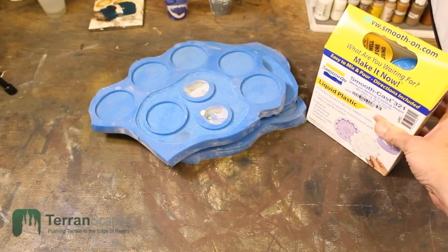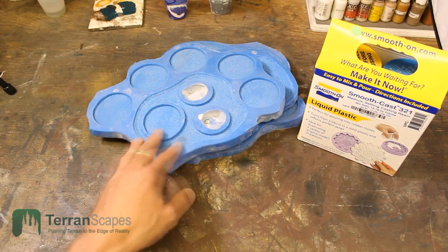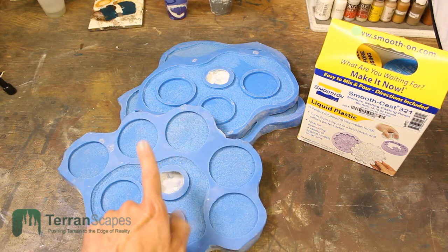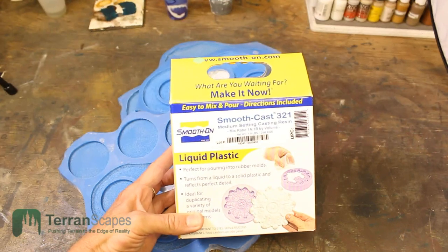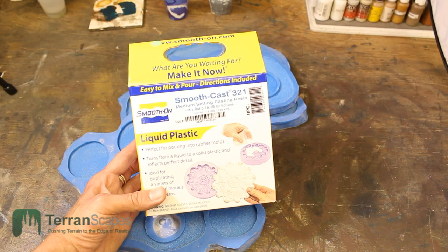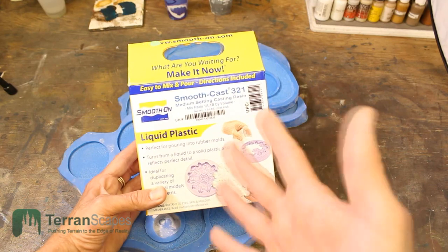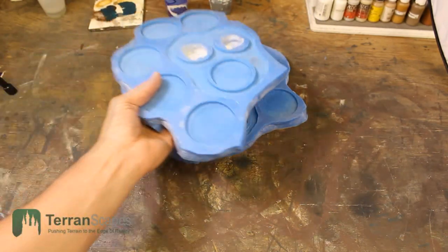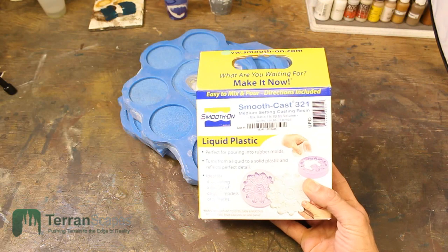Item number four on the giveaway list is the molds that made the disc bases I just showed you. Because I've redone the molds and I'm now casting them with retaining rings, there's a great opportunity for you to cast up your own bases. Smooth-On was also gracious enough to include a package of Smooth-Cast 21, which is actually one of the plastics I use to cast resin — a medium setting resin. So you'll get the original molds plus resin to start casting your own bases right away.